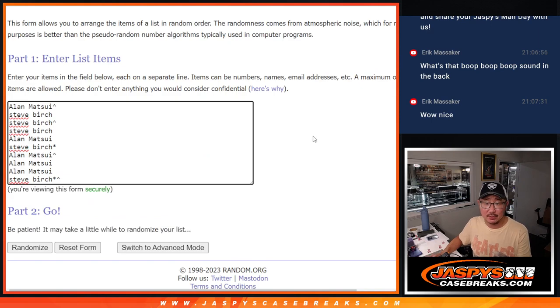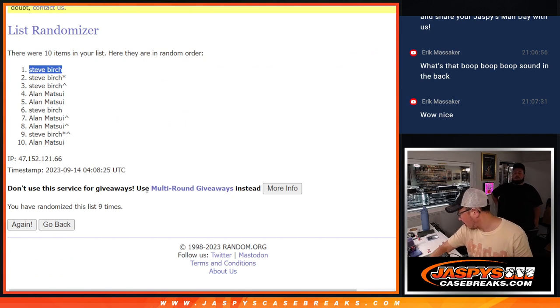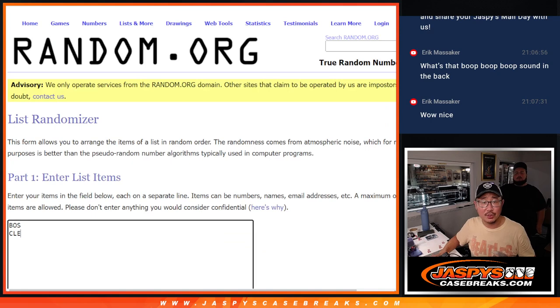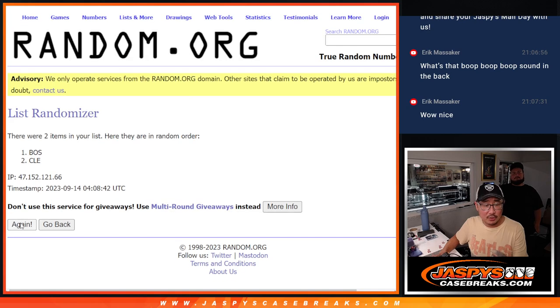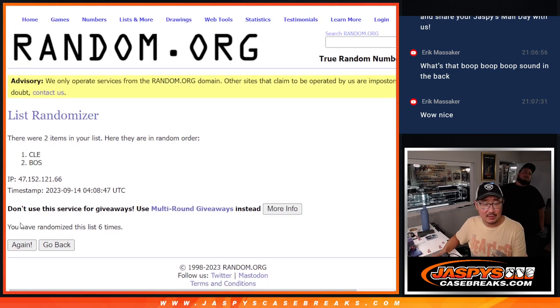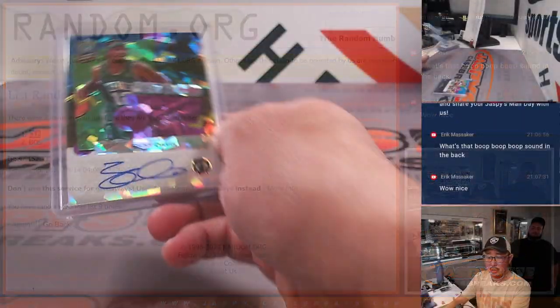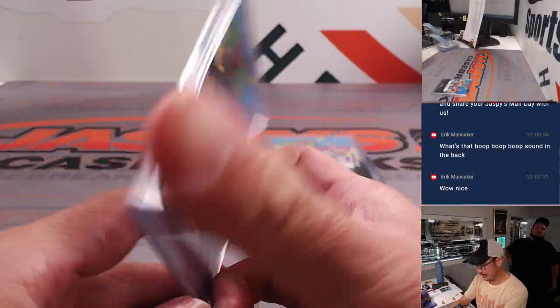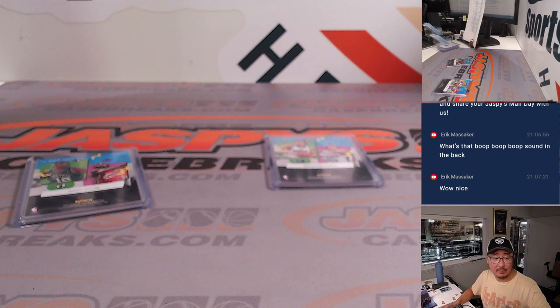Six into three, nine times. Rolling the dice nine times for the first randomizer — the Markelle Fultz base cards. Birch, you'll get that Markelle Fultz card and any other non-numbered base cards for those teams. For the Ricky Davis — six into three, nine times — rolling nine times. Cleveland! This is for you, Wen Shun — you'll get the Ricky Davis 32 out of 49. Apologies to Ivan with the Celtics.